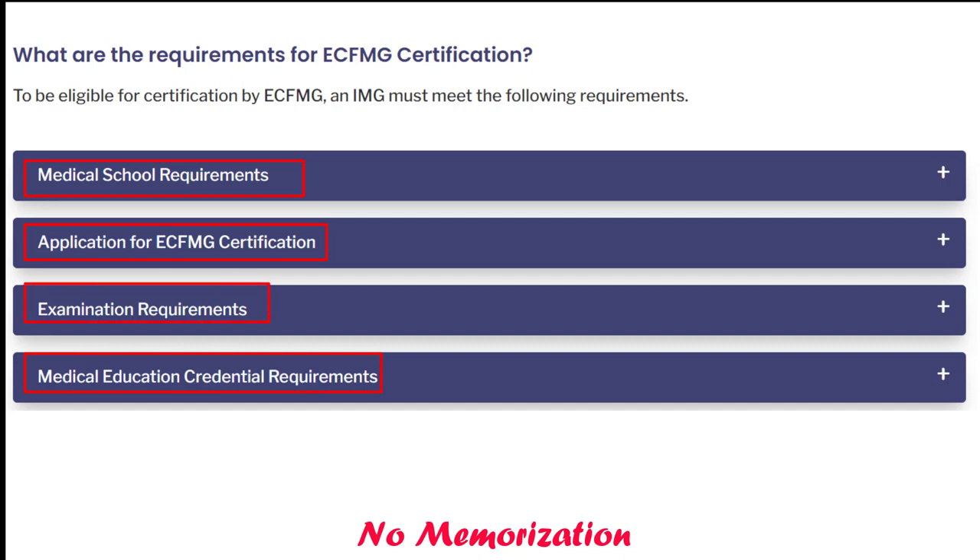One thing I would like to make clear regarding the application for ECFMG certification — what does it mean? It means only applying for a certification, not getting the certificate. Once you complete Step 1 and Step 2 exams, then you will get the certificate. So you must apply for this certificate before appearing for the exam, and will get it after passing all these exams.